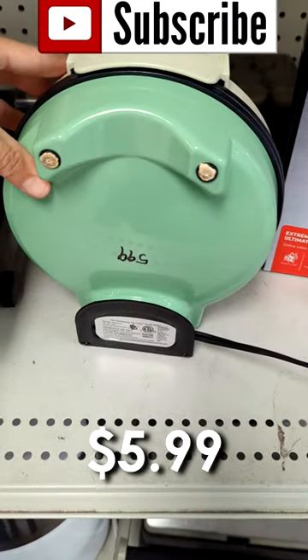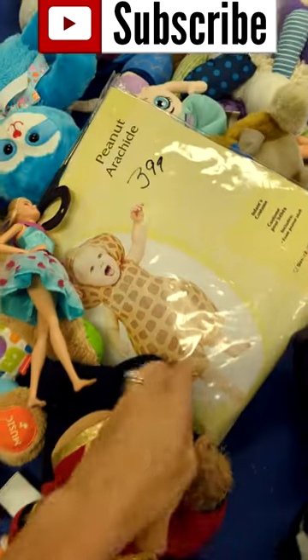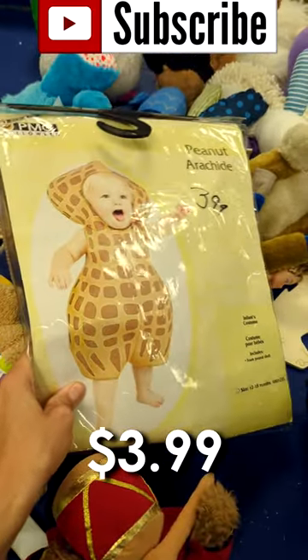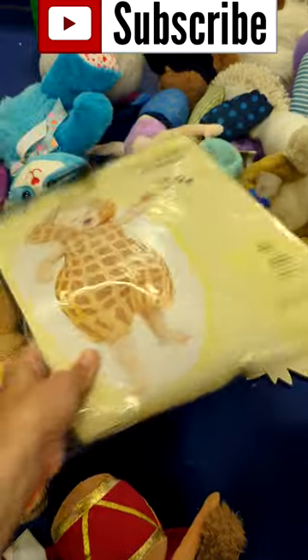And then I found the most adorable little baby peanut Halloween costume in the toy bin. I wish I could find one like this for my dog. Her name is Peanut — it would be too cute.